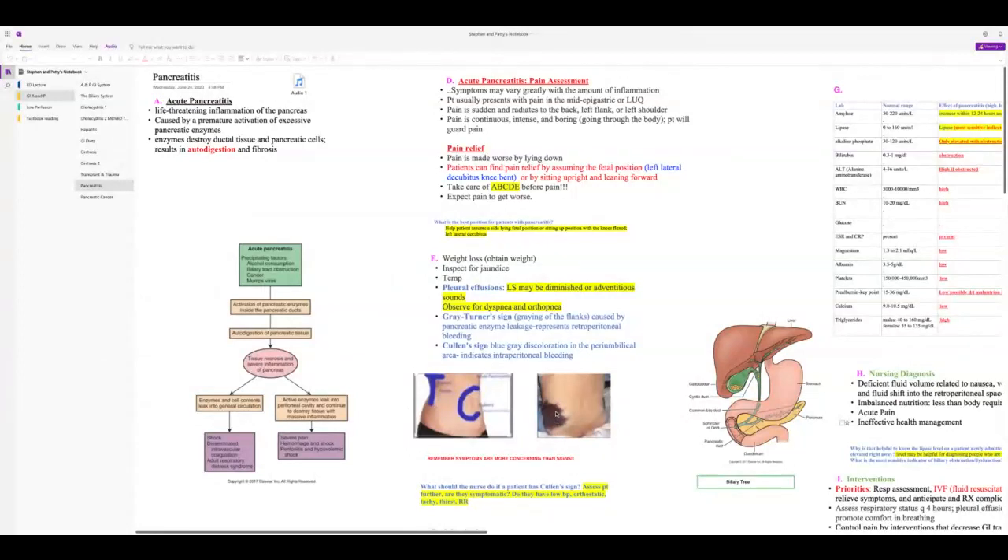These bruising signs are expected with pancreatitis. You are more concerned with symptoms than signs — if the patient has Grey Turner or Cullen sign but normal vital signs, you don't urgently call the provider. If they have symptoms of shock, then yes, you're concerned. For abdominal assessment: inspect, auscultate, percuss, then palpate last.